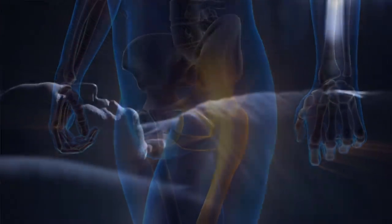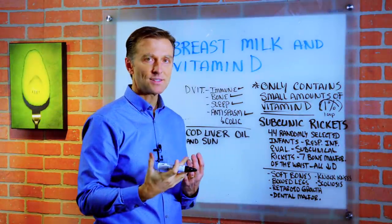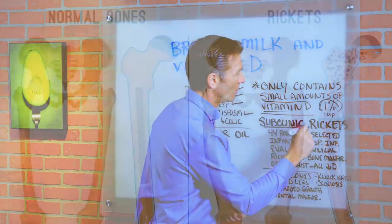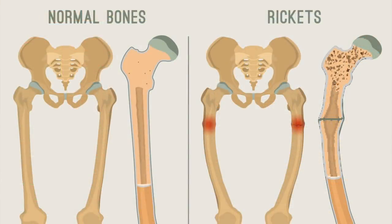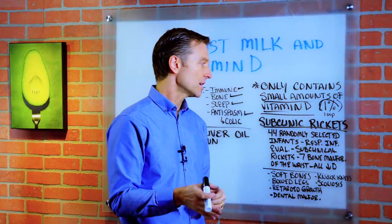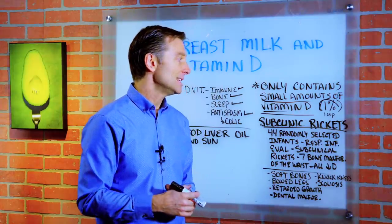Vitamin D is essential for bone formation, sleep, and it's antispasmodic — it prevents spasms of muscle. There's also a thing called subclinical rickets. What causes rickets? One of the main causes is vitamin D deficiency. You can also get rickets from low calcium or low phosphorus, but vitamin D deficiency is the most common cause.